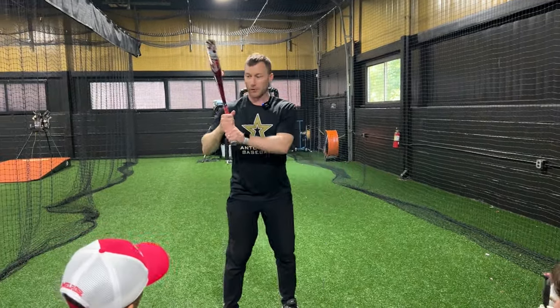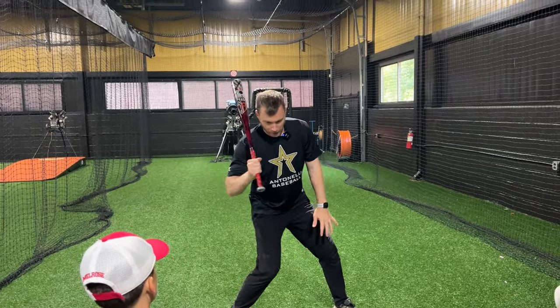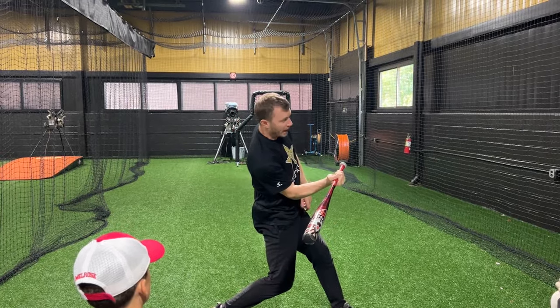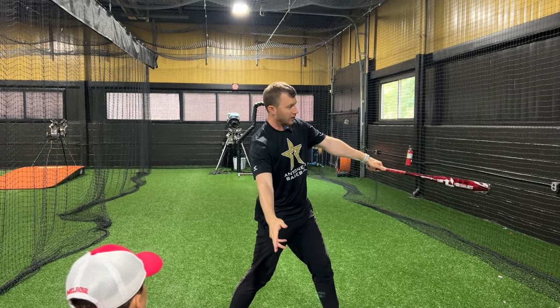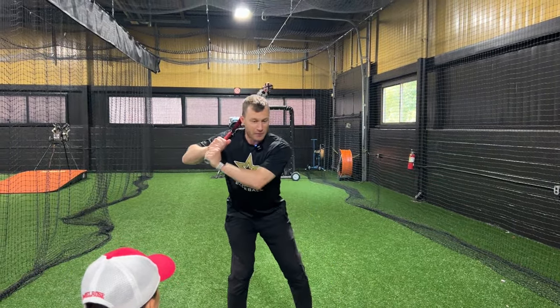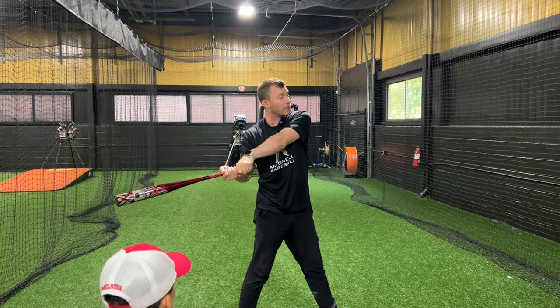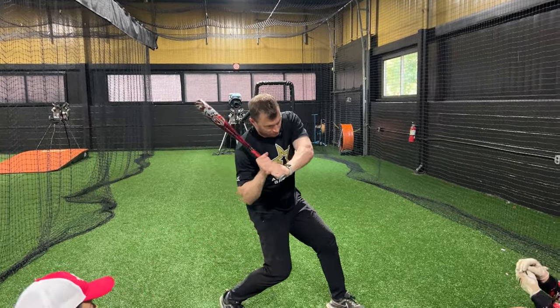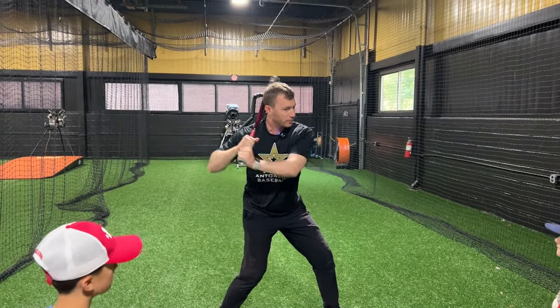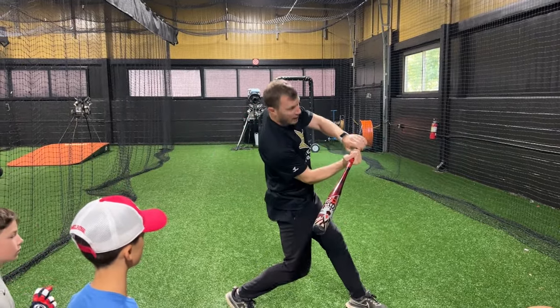So we work on your bat path. Here are the things we look for. One, we want your barrel to get in the zone early — your barrel is gonna get in the zone back here, not out in front like this, because then you're not getting in the zone early. At the same time, we also can't be long — this might feel like it's in the zone early, but this swing is long. So we're in the zone early, but we also have to be short and direct to the ball. See how close the barrel stays to my body? As I turn the bat back, it stays close to my body, and now I can get it in the zone.